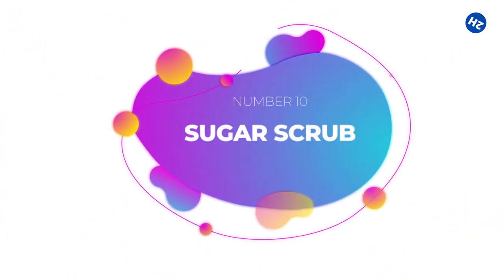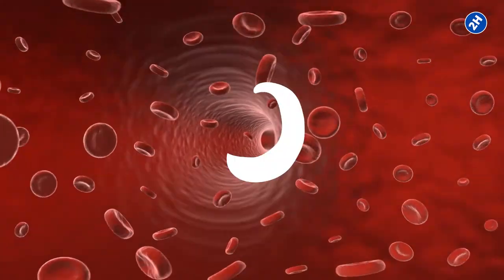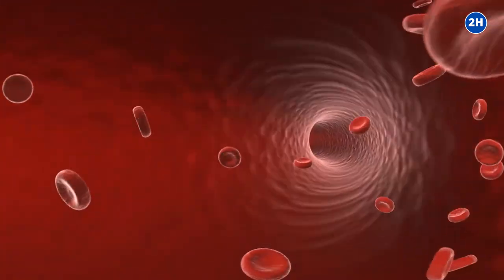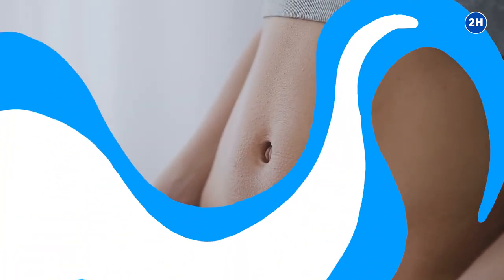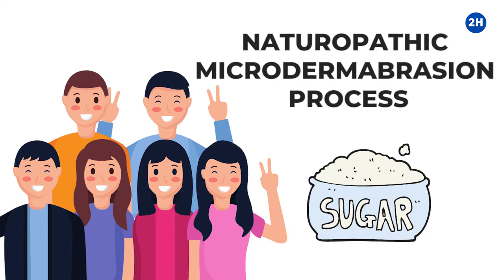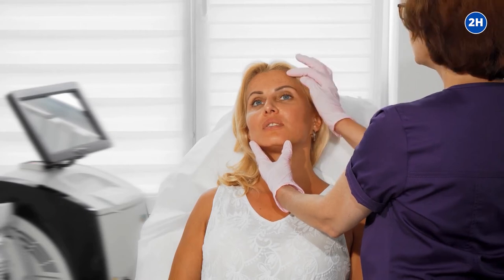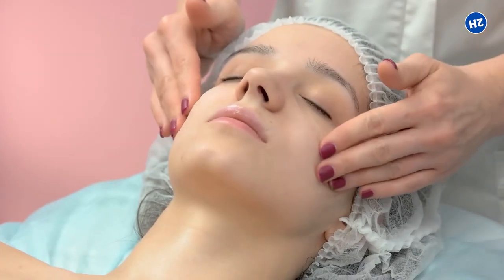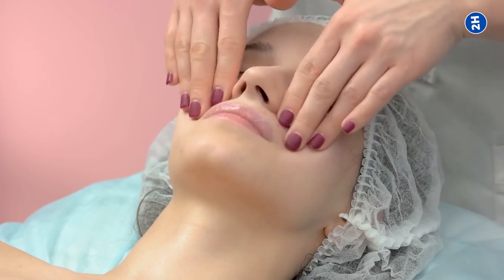Number 10: Sugar Scrub. Sugar is a natural exfoliant. A sugar scrub can remove dead skin cells, boost your skin's health and appearance, and allows skincare products to penetrate more deeply. Many individuals swear by sugar as a naturopathic microdermabrasion process. Microdermabrasion done by a dermatologist is one of the clinically verified approaches to make stretch marks diminish, so this home remedy is worth trying.